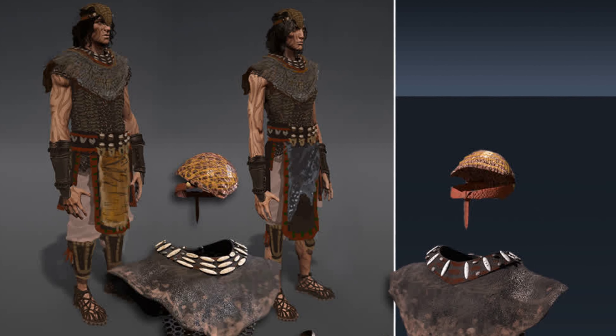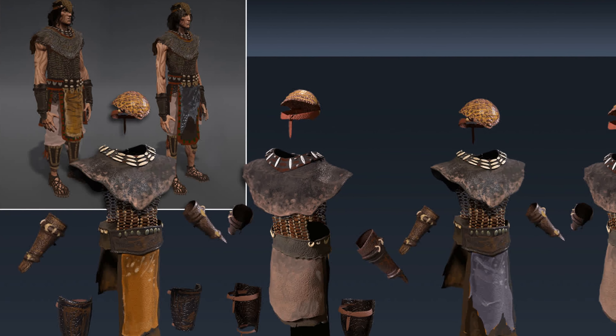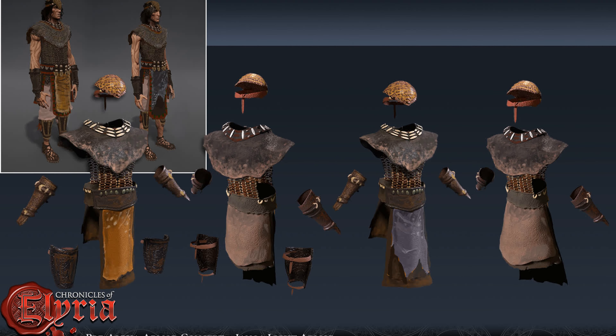The Genoan light armor makes use of a variety of materials local to its biome in the tropical rainforest, namely bone, fur, and leather, and is the most tribal looking of the light armors in my opinion.